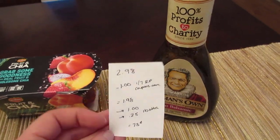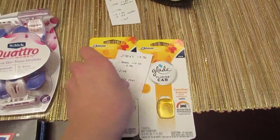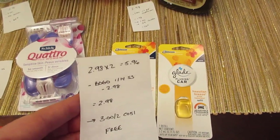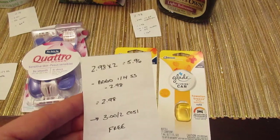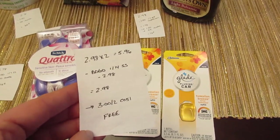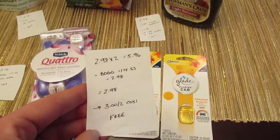The last freebie deal is on the Glade Plugins car refills — they're $2.98 each, so two would be $5.96. We have a buy-one-get-one-free manufacturer coupon from the January 14th SmartSource, which takes off the full $2.98, so you pay $2.98. Then Checkout 51 has a $3 rebate when you purchase two, making it a freebie after Checkout 51.